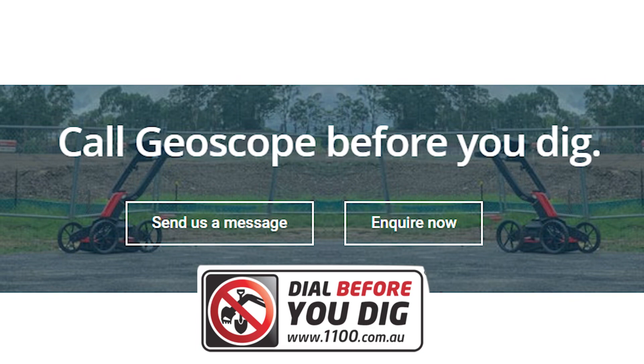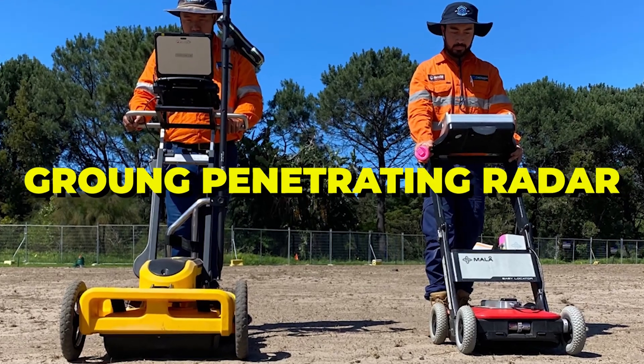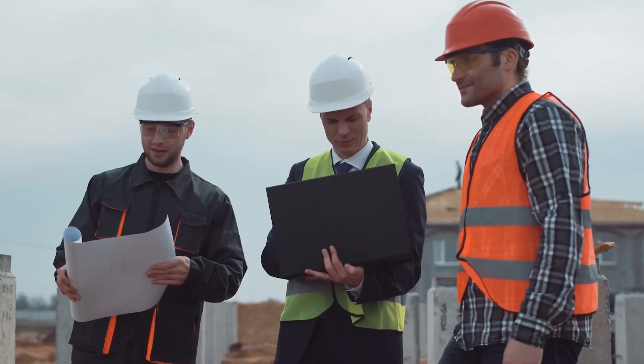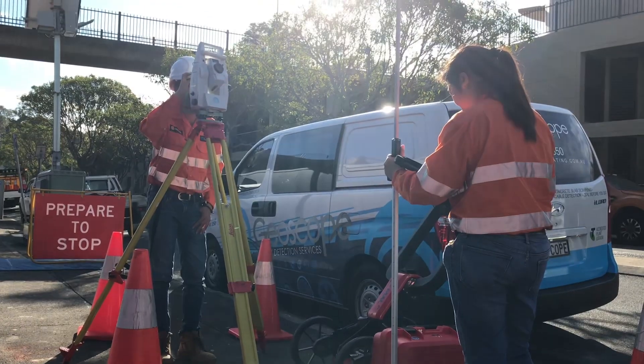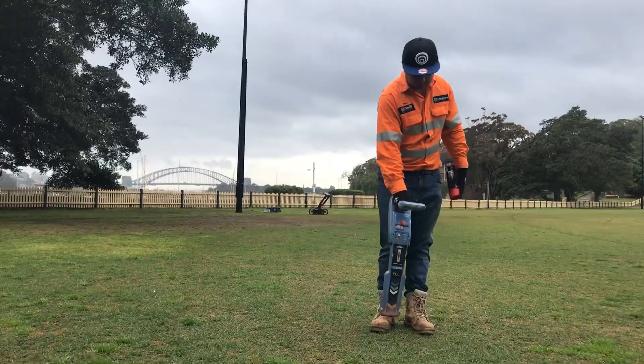What you'll need is dial-before-you-dig plans, some locating equipment, ground-penetrating radar, spray paint or flags, someone who can read utility drawings, and finally someone who can operate and understand how to use the locating equipment.